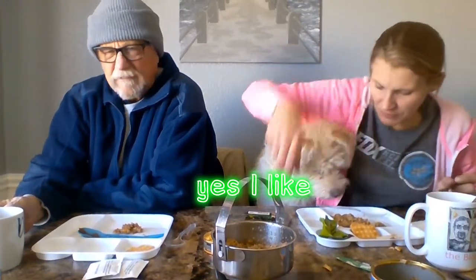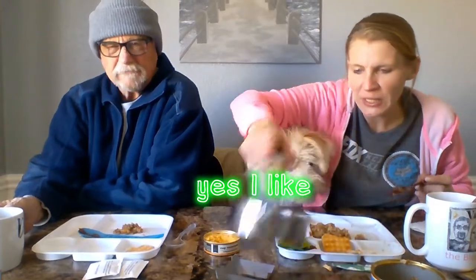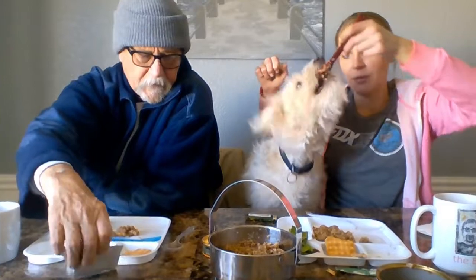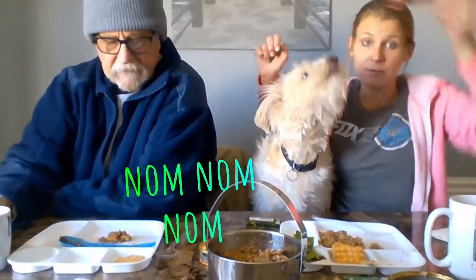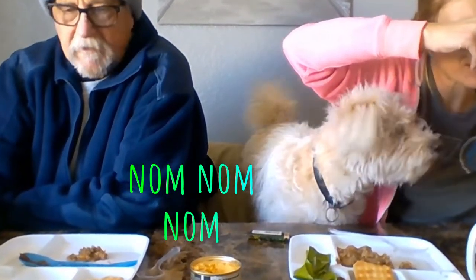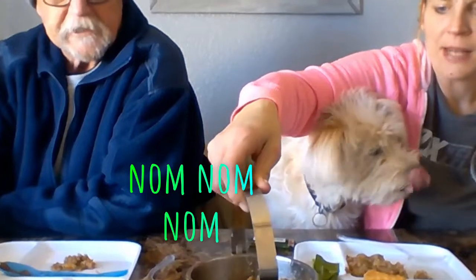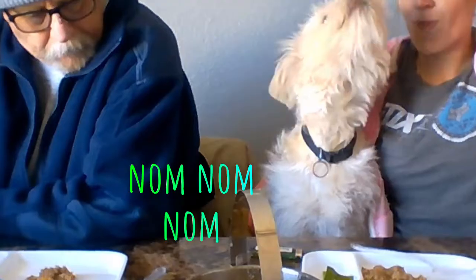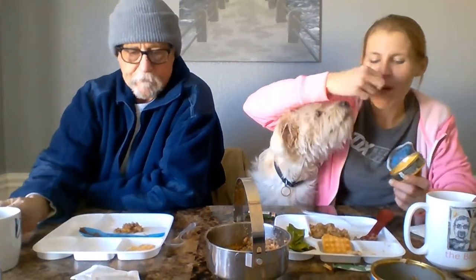I think he likes it! Alright, one more bite for Toby, and then we'll let him try a bite of the cheese. He likes it! I'm going to try one more piece of cheese. Now I can see why this made it through customs — they didn't want it either. I'm going to get him some of this — it's like rubbery cheese.